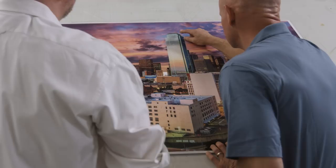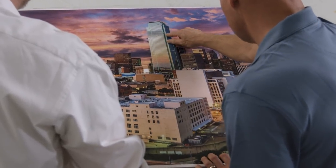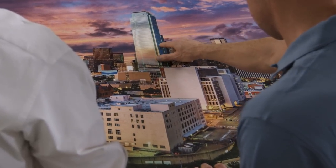When it comes to a large format printer, our franchisees want something that's very fast, that's high quality, easy to use, and easy to maintain. When we evaluate a new printer, we look at everything.